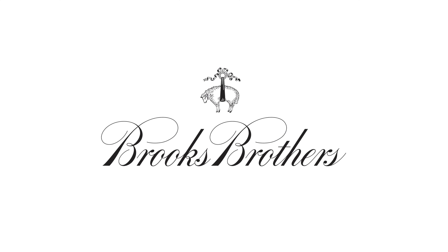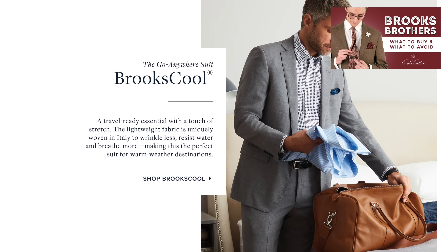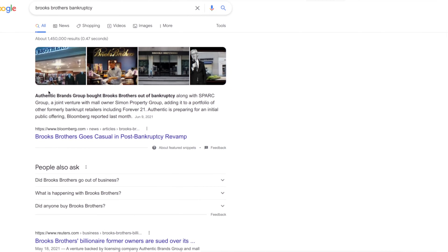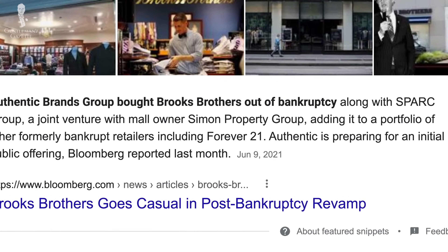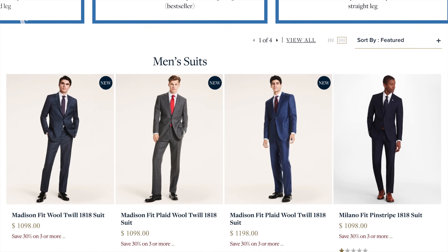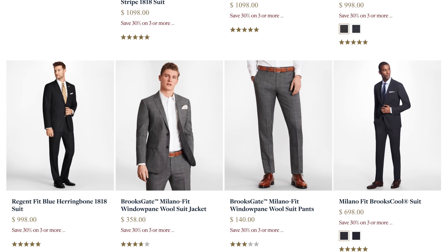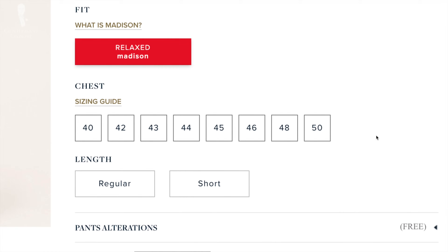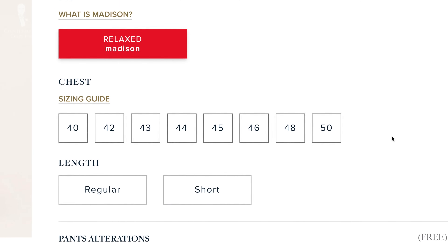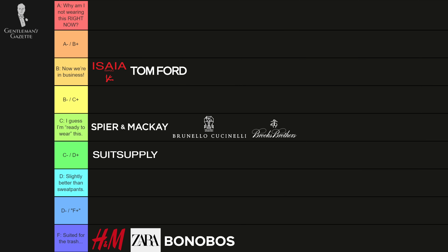Now let's talk about Brooks Brothers. They have slightly different lines and it's a brand with lots of history. In recent times they had issues with bankruptcy and I'm not sure who owns it right now. The last time we checked their garments, they had a decent level of suit — more like a Suit Supply level with a more traditional American aesthetic. They have lots of different sizes. I'd say it's a C, not more and not less.